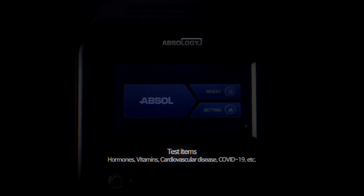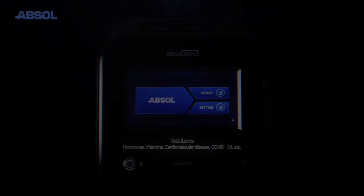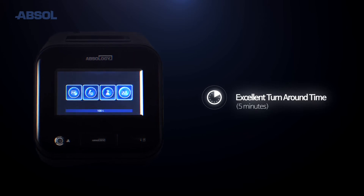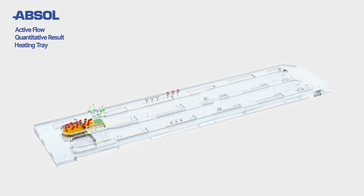Absol is an in vitro diagnostic device that provides quantitative results for cancers, hormones, cardiac markers, and other infectious diseases with fluorescence immunoassay technology. It can conduct multiple diagnoses with one reagent and can also measure two samples simultaneously. The test time is only five minutes, which can provide quick results. Through the microfluidic channel chip and its own active control technologies, Absology can control the fluid speed of the sample within the channel.